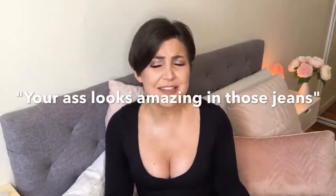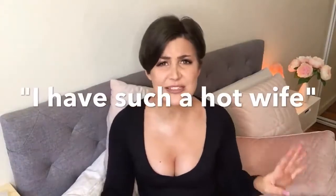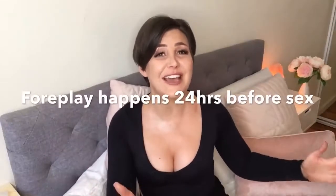Women do not feel sexy or aroused when we feel bad about ourselves, but you can change that through the way you speak to us. Tell us in a really genuine way — 'Damn, your ass looks amazing in those jeans' or 'Oh my god, I have such a hot wife.' Make sure you let her know how amazing she is and keep telling her throughout the day.